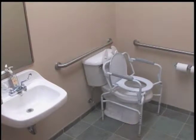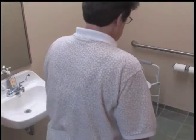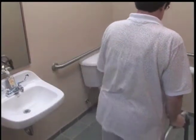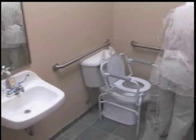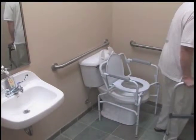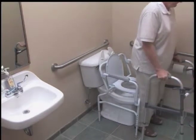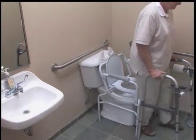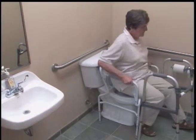The patient uses a standard toilet with the help of a commode with handles, allowing herself to sit safely. When moving into a sitting position, please note the tall, upright posture.